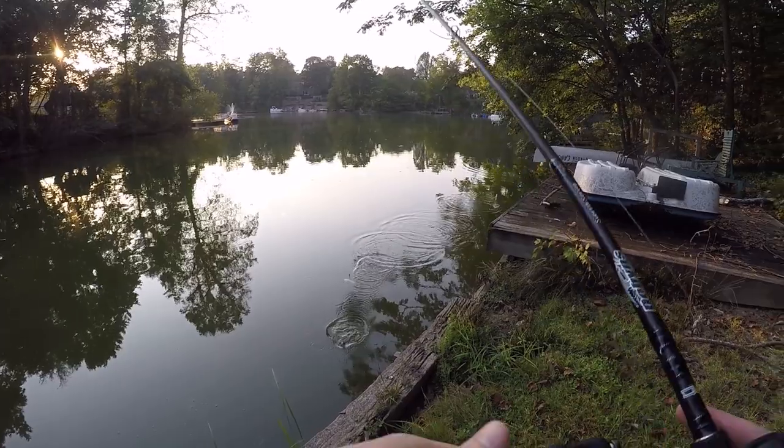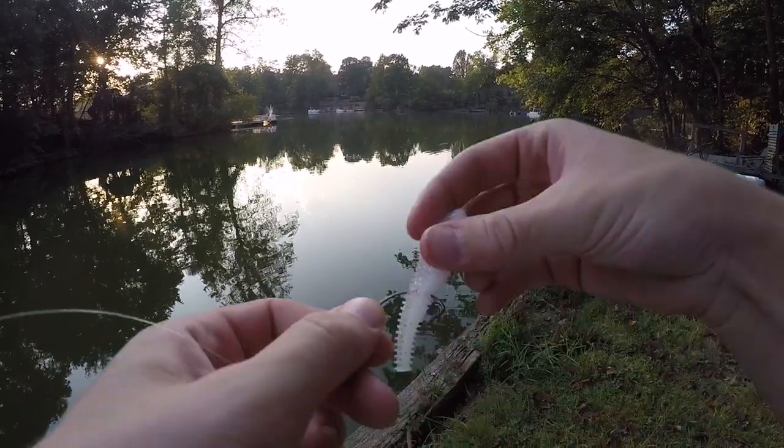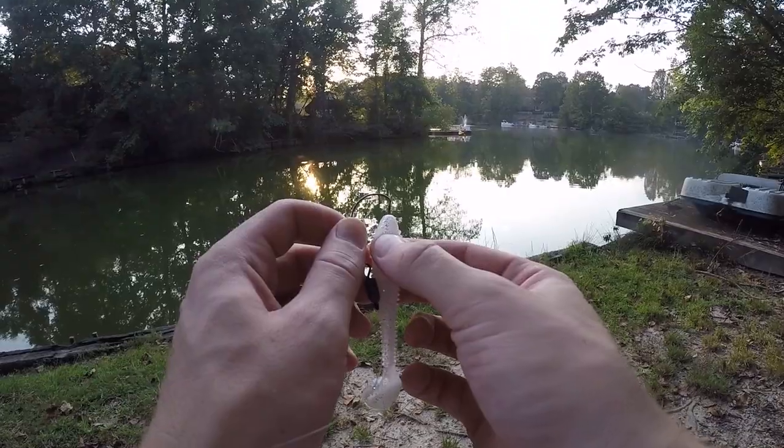That might have been another bite — oh, that was another bite. Look at that, it bit the tail off! That stinks though — I didn't catch a single fish off this swimbait now that it doesn't have a tail. It's basically useless, so I'm going to have to put another swimbait on.